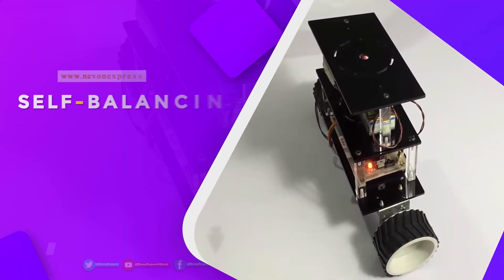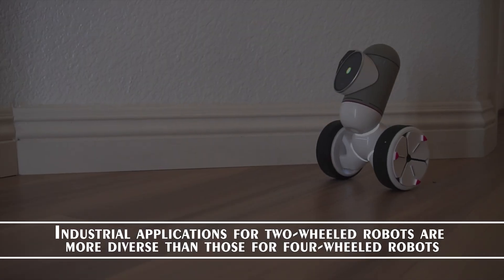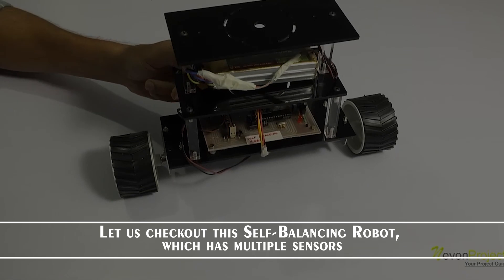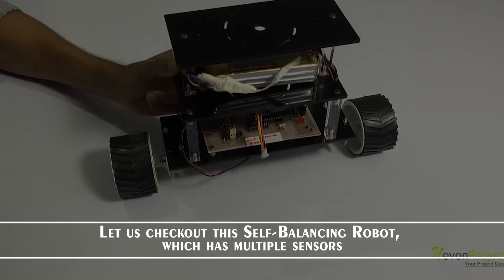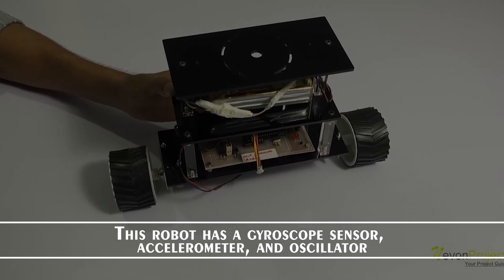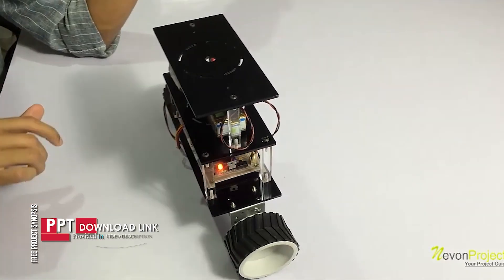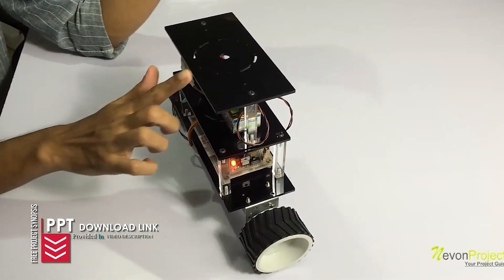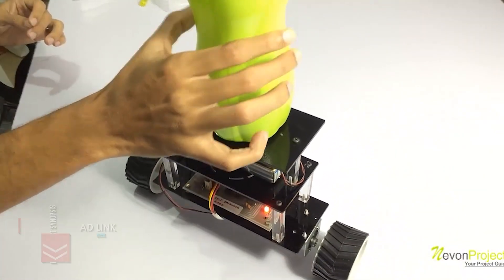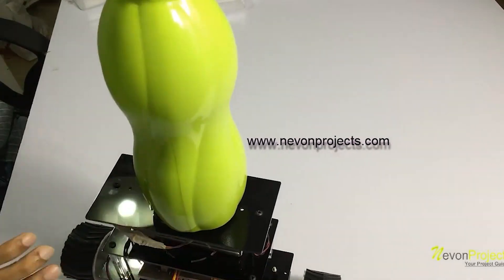Self-balancing robot project. Industrial applications for two-wheeled robots are more diverse than those for four-wheeled robots. Let us check out this self-balancing robot which has multiple sensors. This robot has a gyroscope sensor, accelerometer and an oscillator.